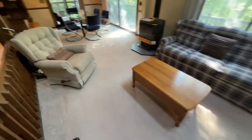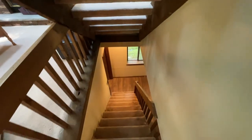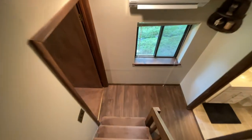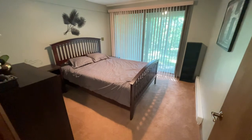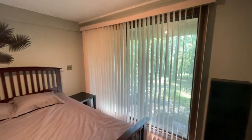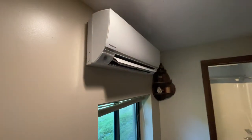So to recap, the main floor has one bedroom, one bathroom, an open living space, kitchen, and dining all wide open. The loft is upstairs. This is bedroom number two on the lower level, with walkout access through those sliders and another Panasonic split unit.